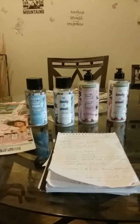Hi guys, welcome back to my channel. This is Couponing in Connecticut and my name is Anna.